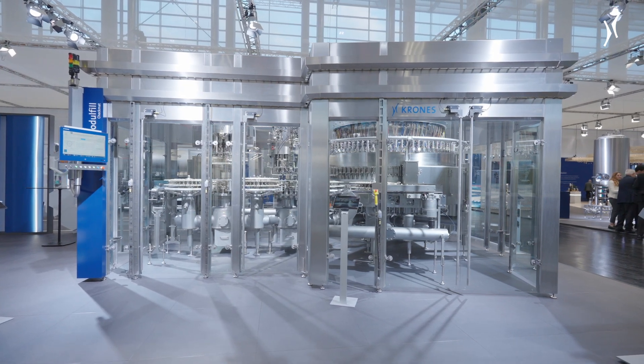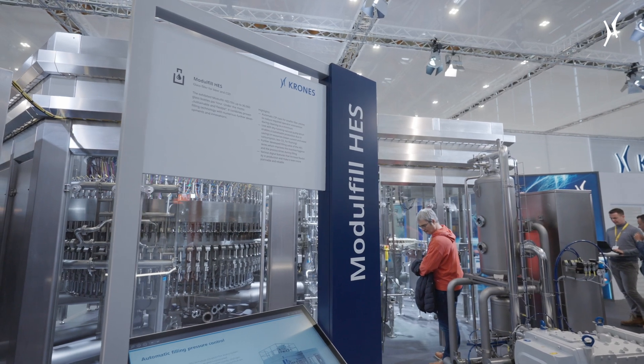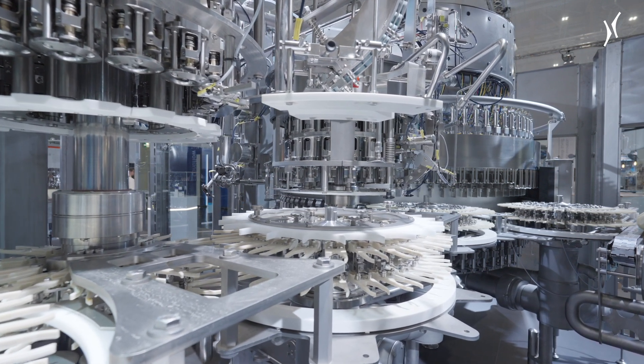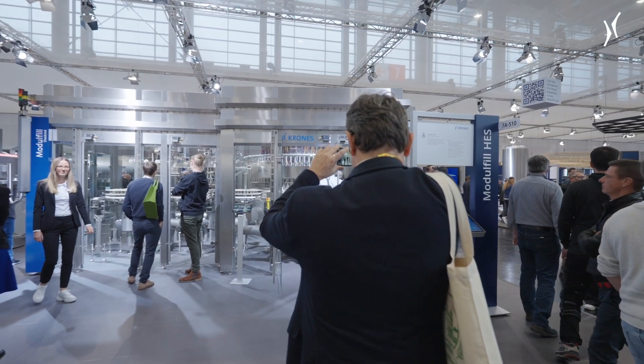Filling beer into glass in a sustainable and flexible way. Another highlight at the Krones stand is the ModulFill HES — the glass filler for beer and CSD — presenting itself with numerous further developments and innovations. We at Krones are constantly developing our machines to the next level. The last year's development was strongly focused on the overall equipment efficiency of our machines.